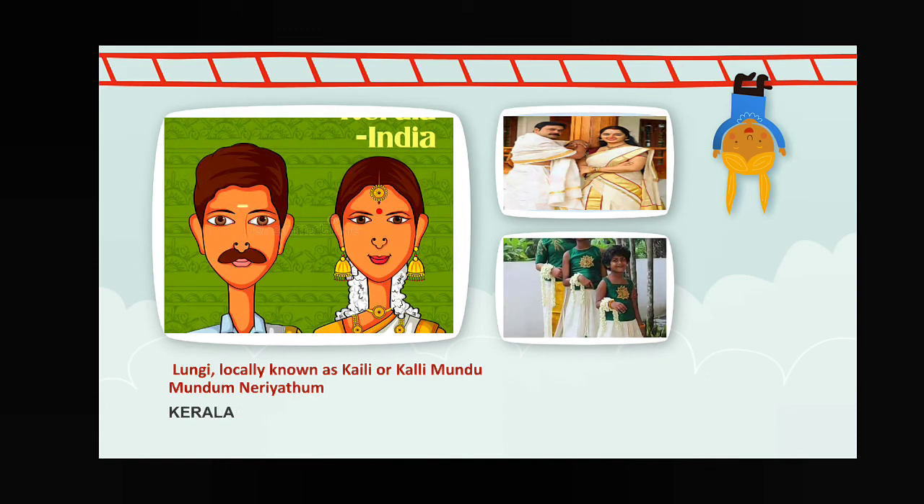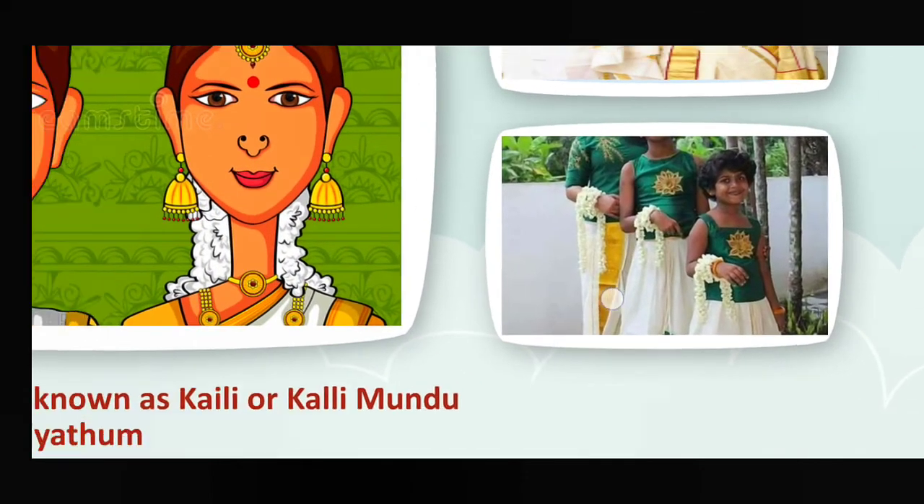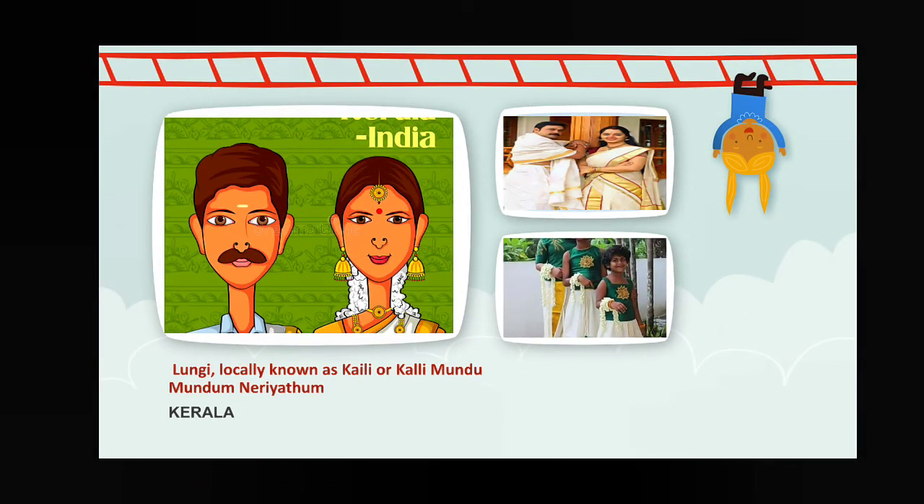Next, Kerala — lungi, which is also called by the local name kaili or kalli mundu. The traditional dress also includes mundum neriyathum. Take a look at this type of dress — Kerala's traditional dress is called mundum neriyathum, and the lungi is locally called kaili or kalli mundu.